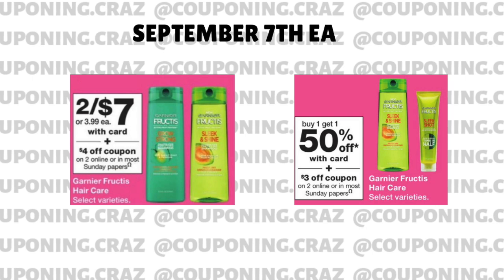Currently the Garnier Fructis are two for $7, and next week they're going to be buy one, get one 50% off. We have some coupons we can use and I'll show you guys a breakdown. This is going to be on the hair mask because that's where the IVC and the manufacturer coupon both apply. So buy one for $3.50 — that's the two-for-seven deal — and then the second one is going to be 50% off of $3.50, for a total of $5.25 for both of them.